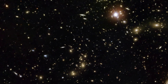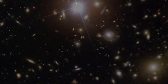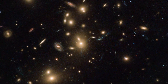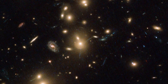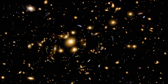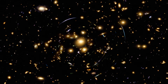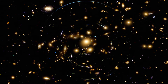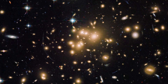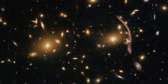Abell 2744 — one of the first and most captivating targets of the Frontier Fields campaign. Like all large galaxy clusters, Abell 2744's mammoth mass is warping the space around it and magnifying the light from distant galaxies behind it. This produces weird and wonderful arrangements of warped light in the form of arcs and distorted shapes. Magnified by Abell 2744, some of the most distant galaxies ever found became visible — galaxies so distant that the light Hubble captured from them was emitted when the Universe was just 500 million years old.